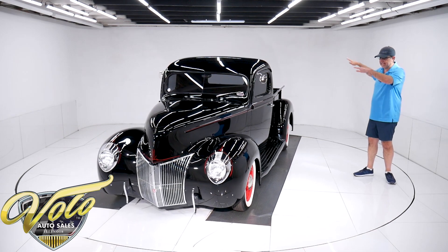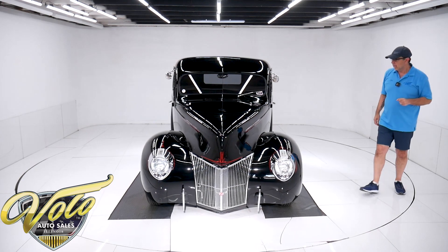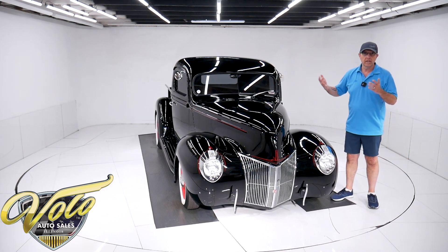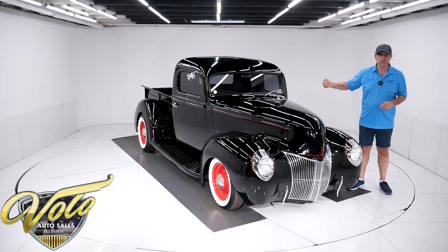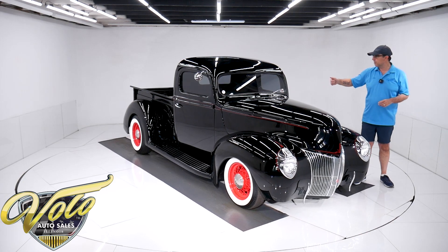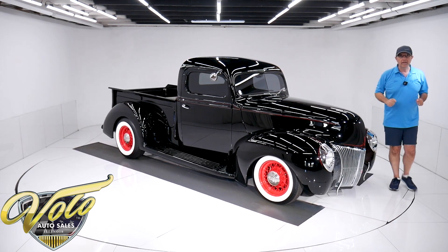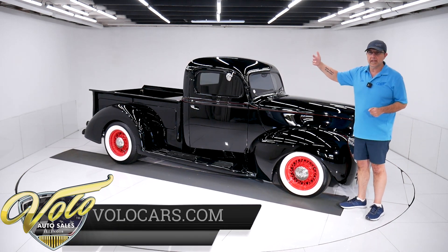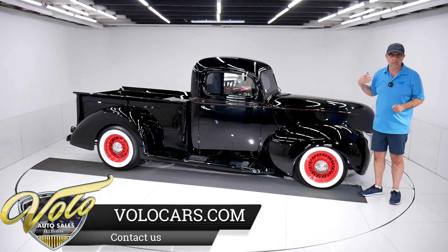They got it lowered and the stance on this thing is sitting just right. You look up at the motor — it's spotless. The motor mounts, the starter, all that's pristine. The three-speed manual transmission is restored, the drive shaft is rebuilt, and it has the original banjo-style rear end in the back. The metal floors and the wood floor you see from underneath are all in beautiful shape.